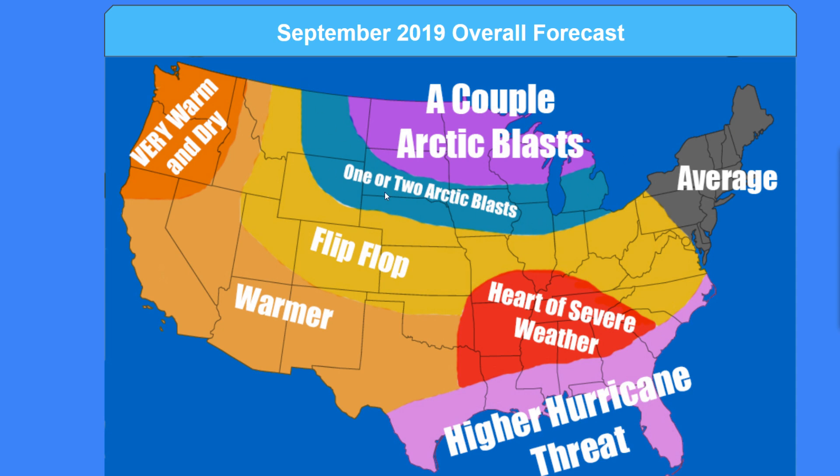In this blue over here, we have one or two arctic blasts. To the north of that, in that purple, you're going to be seeing a couple of arctic blasts — probably two to four. And then finally for the northeast, there's probably going to be an average September. It's probably not going to be noteworthy — no crazy September snowfall, probably not going to be cold or warm. It's just going to feel like a pretty average September for the northeast, unless maybe a hurricane forms and goes up the coast. That's the only thing I could think of.